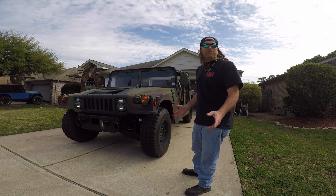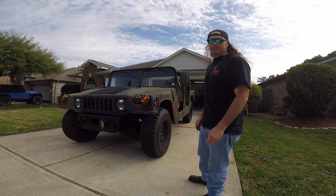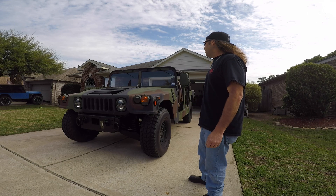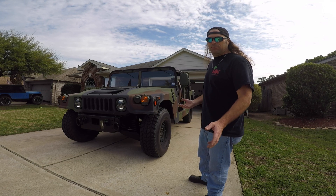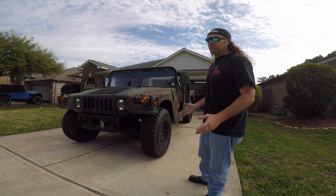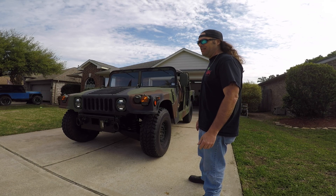Hey everybody, welcome back to the channel. I just wanted to give you a quick update. She was fully registered as a former military vehicle in the state of Texas. What that means is I can drive her around wherever I want, within regulation. There are some stipulations to it, but to be honest, I don't think anybody is really going to care, as long as they're not seeing it on a daily basis.